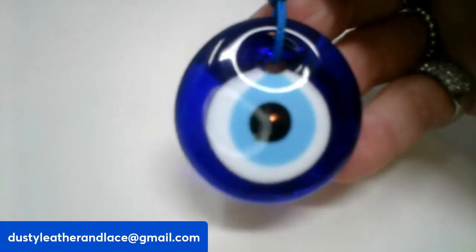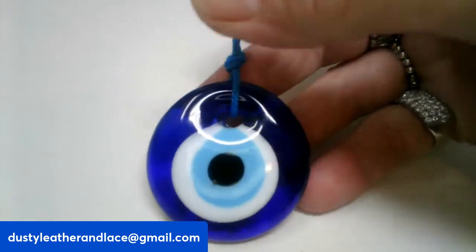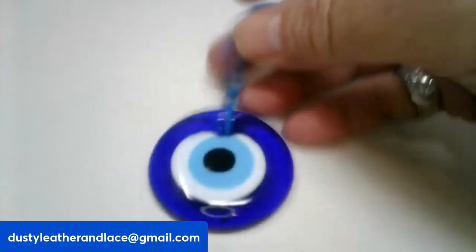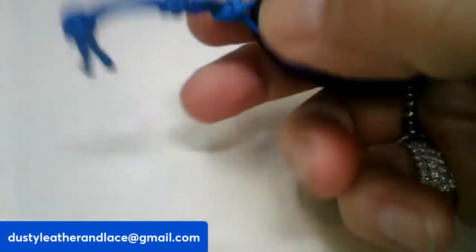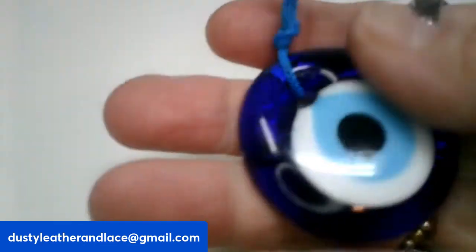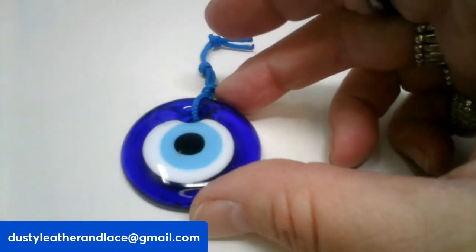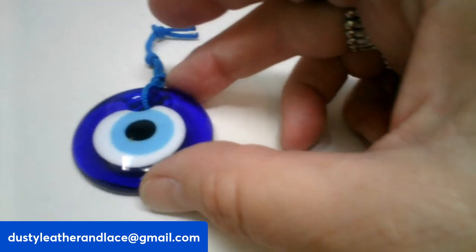This one is a blue glass evil eye pendant hanger — it's quite large, one and three-fourths inches round. It can be used as a necklace or you can hang it in your window. It is going to be $7, and it's number thirteen.